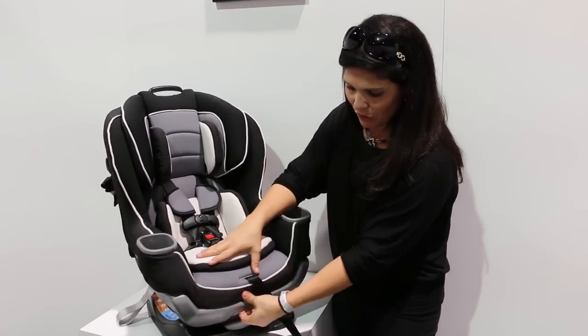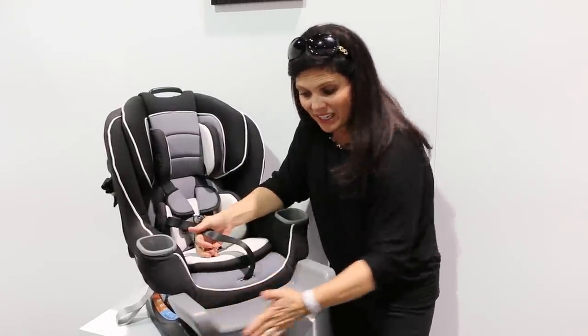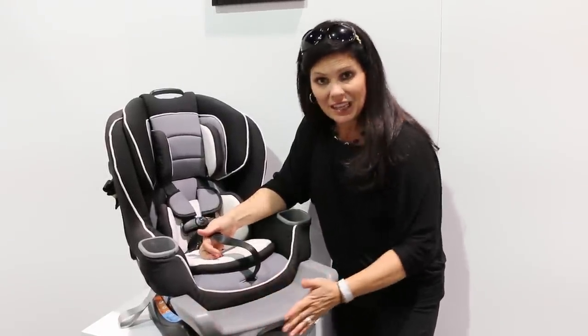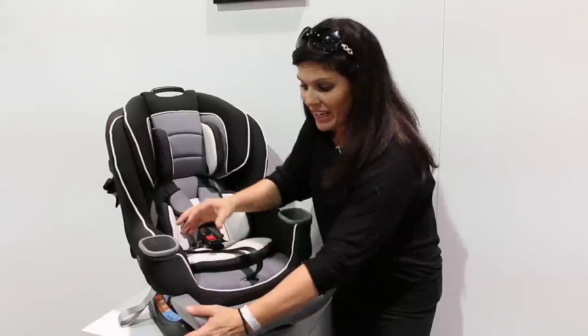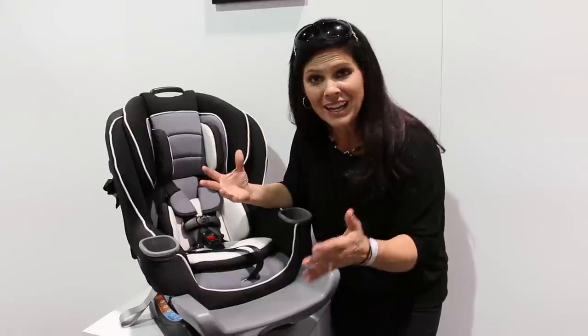It has a piece right here that extends out. This is gonna hit the back of the seat. Now again, this is rear-facing — it's gonna give your child that much more room for their legs so you don't have to worry.